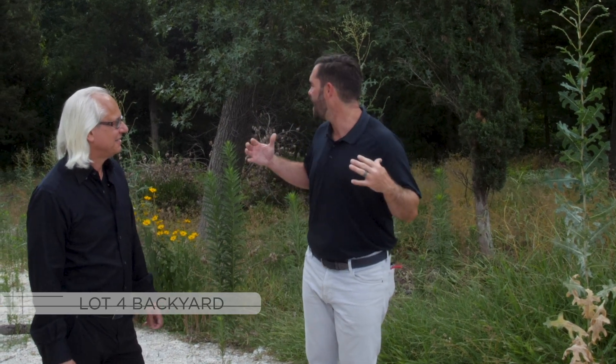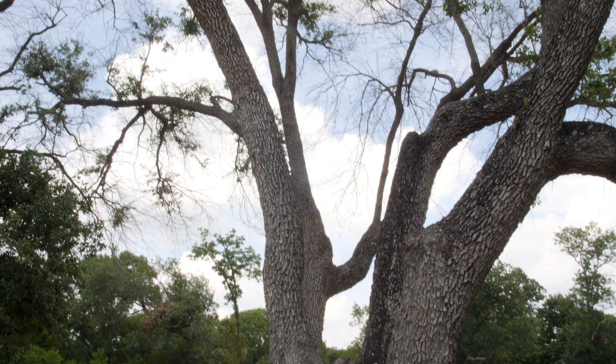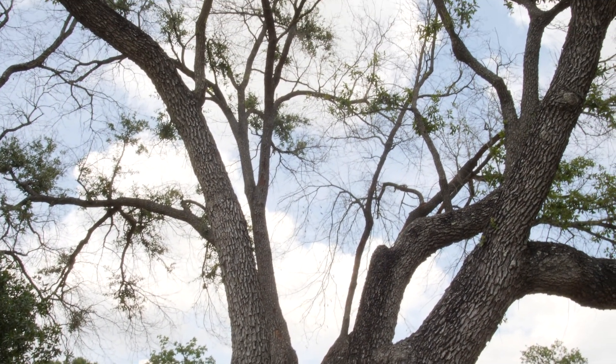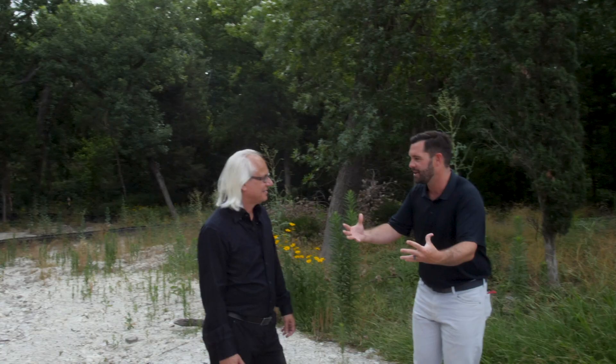We're in the backyard of Lot 4. As you can see behind me, it is unreal. This wouldn't even be where the pool would be — the pool would actually be closer to the street where the house would be. Imagine the pool connected to the house with an infinity edge, and this is what you're looking at. Obviously it'd be manicured, but you can see the creek. Poget, you've been an architect before a realtor for 21 years — tell us your opinion of this backyard and how you would design it.